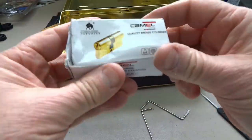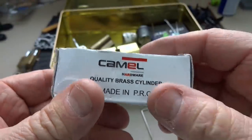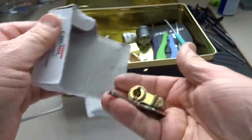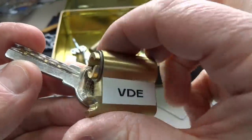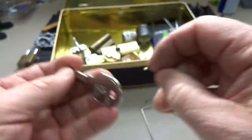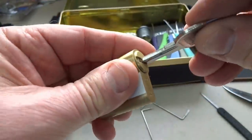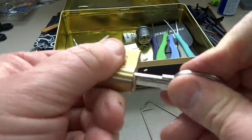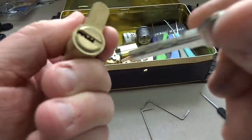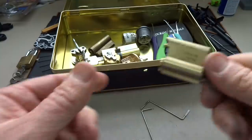Let's take a look. We have a Camel hardware lock, made in the People's Republic of China. It looks like a dimple lock and he's got his name on it — usually the way I like to mark them with my label maker. It's a half cylinder. Let's see if we can get it to work here. There we go, alright, it does work.